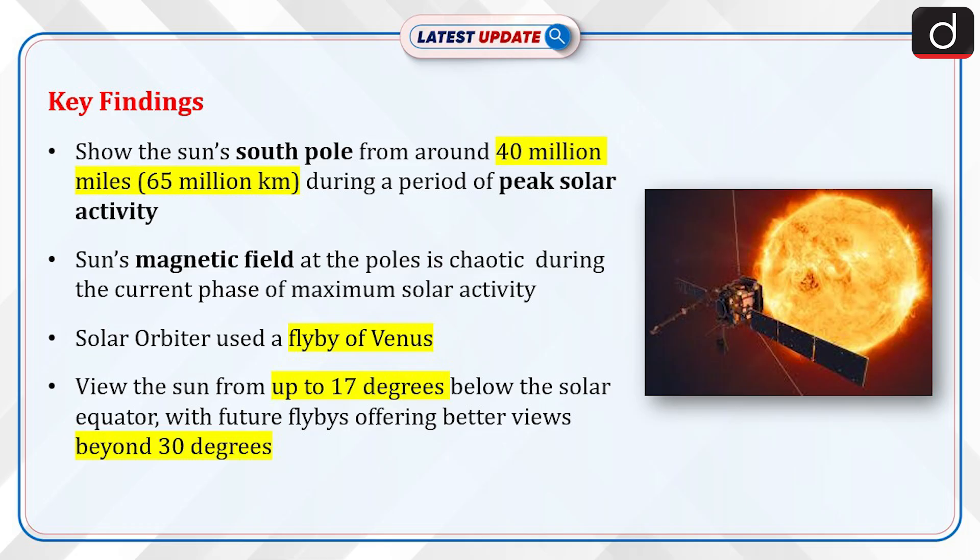Solar Orbiter used a flyby of Venus in February to change its position, allowing it to view the sun from up to 17 degrees below the solar equator, with future flybys offering better views beyond 30 degrees.